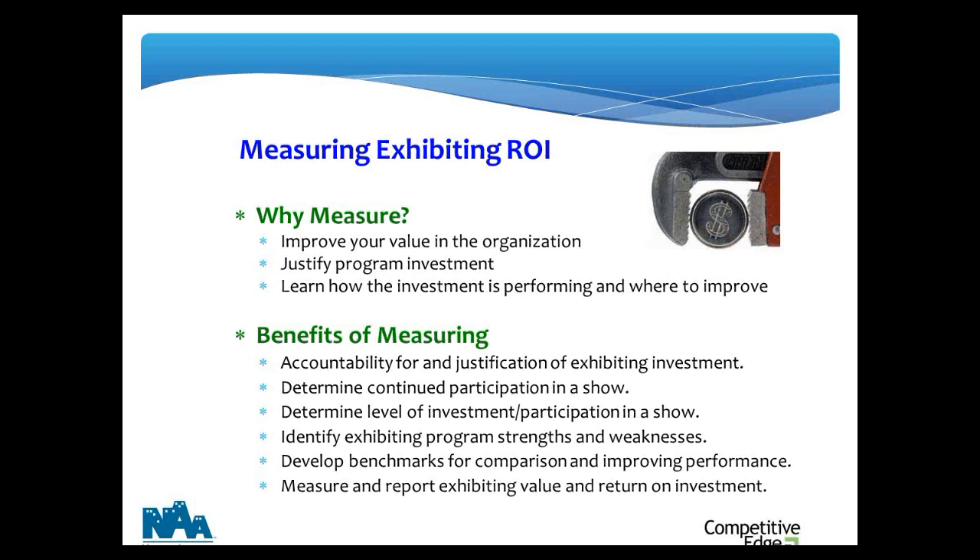There are a lot of benefits to measuring. Measurement can help you decide should you be exhibiting at all, or at what level. It will spotlight the strengths of your program and show you your blind spots and weaknesses. You can use it to set benchmarks. If you're running from show to show with no measurement in place, setting up a measurement program lets you identify and remove underperforming shows from your calendar to free up time and resources to do the better shows more effectively.